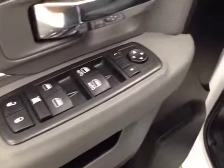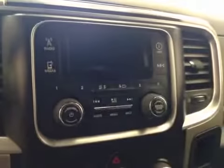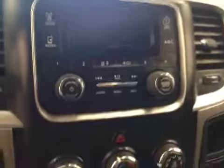Interior options: you have power locks, power windows, power mirrors, manual driver seat, light controls, cruise control, power sliding rear window, and AM FM radio with auxiliary and USB capabilities.